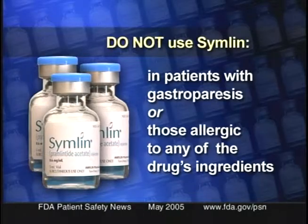Educating prescribers and patients is key to reducing the risk. That's why the FDA is going to require that a medication guide be distributed with each prescription of Symlin to the patient, explaining how the drug is to be used and the possible risks involved. The labeling for physicians is going to specify that Symlin is not to be used in patients with gastroparesis or those allergic to any of the drug's ingredients.